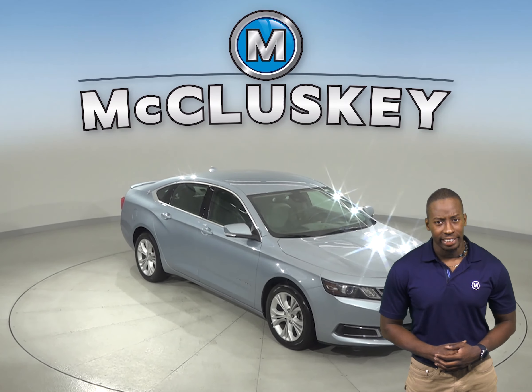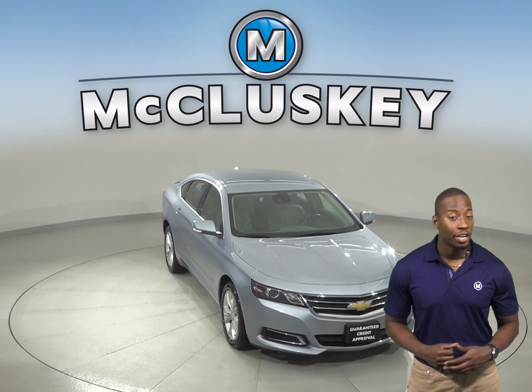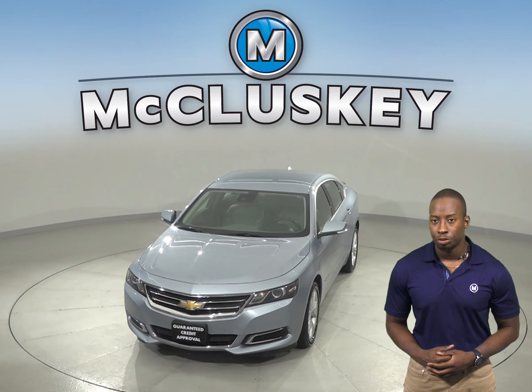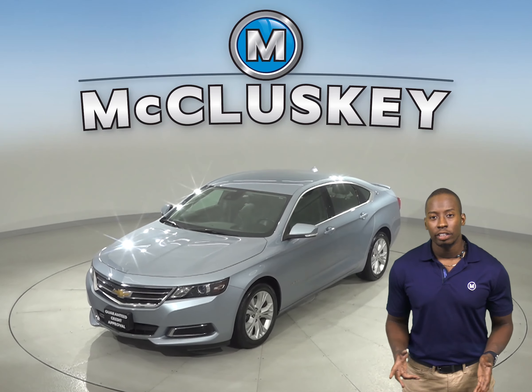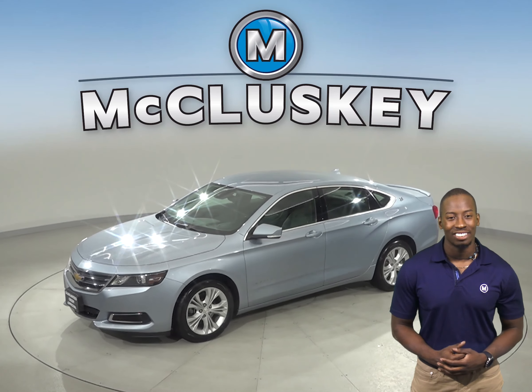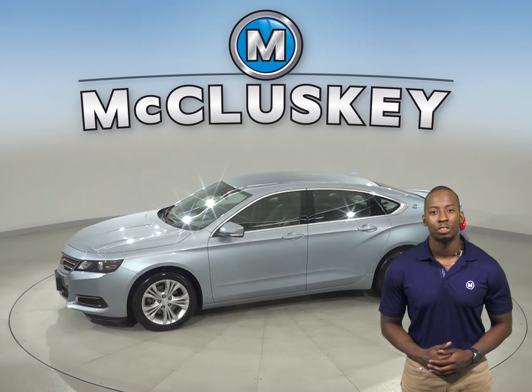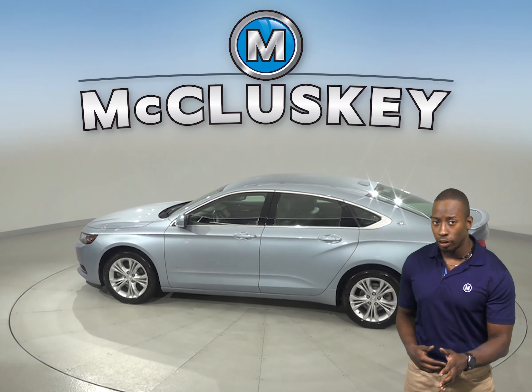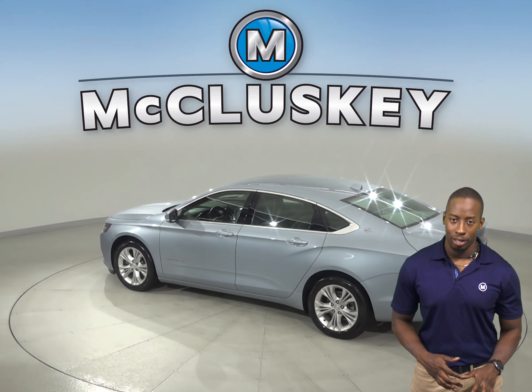Check out this 2014 Chevrolet Impala. On the odometer it has about 54,000 miles. There is cruise control and you can even start this vehicle up before you leave your house thanks to the remote vehicle start system. And thanks to the exterior parking camera, you can reverse and park with no problem at all.